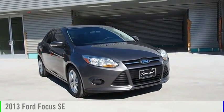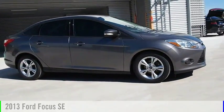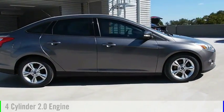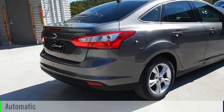Looking for the right vehicle? Check out the 2013 Focus. This vehicle is powered by a front wheel drive, four-cylinder, 2.0 liter engine, and comes with an automatic transmission.